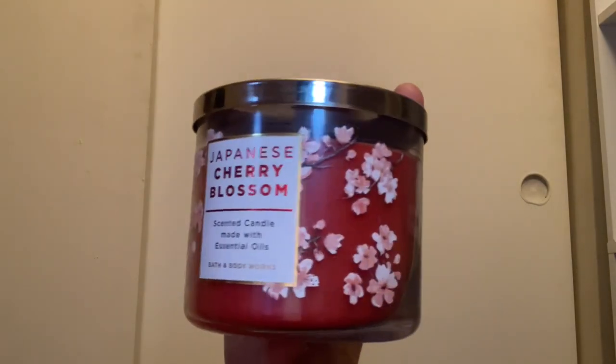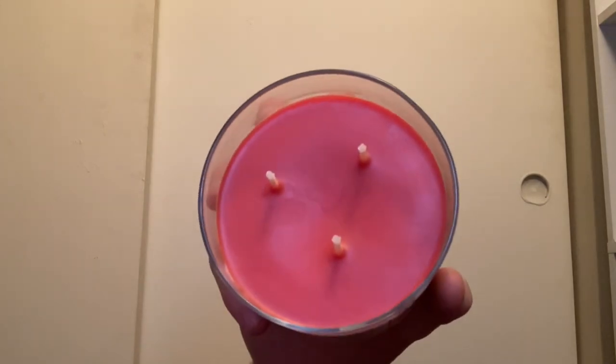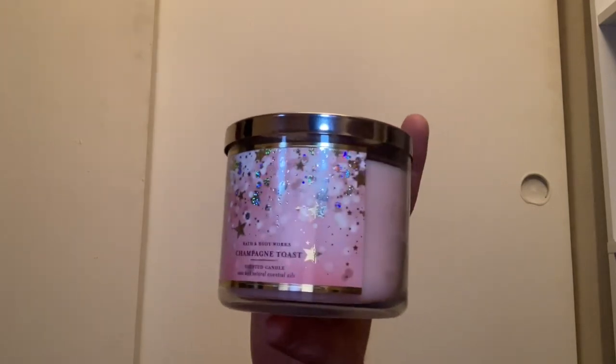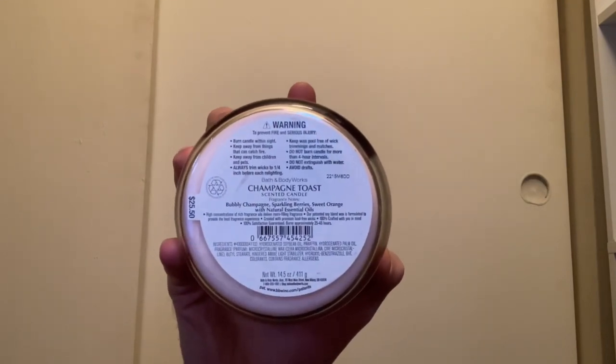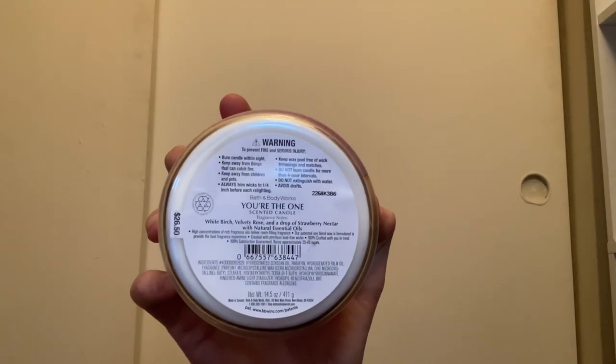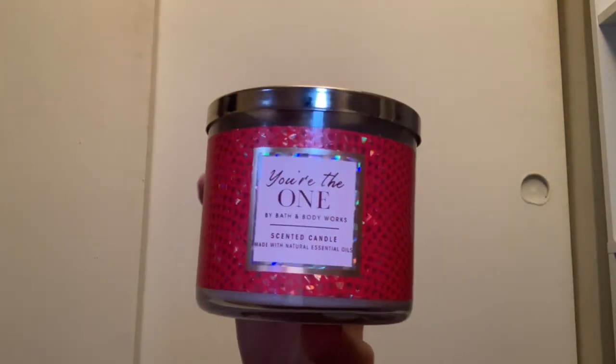Next up are the signature scent candles. I have Japanese Cherry Blossom with red wax and scent notes of pear, Japanese cherry blossom, and sandalwood. I have Champagne Toast — I got this in a purchase-with-purchase box last year — with pink wax and scent notes of bubbly champagne, sparkling berries, and sweet orange. I also have You're the One with white wax and scent notes of white birch, velvety rose, and a drop of strawberry nectar — it has a nice perfume scent.